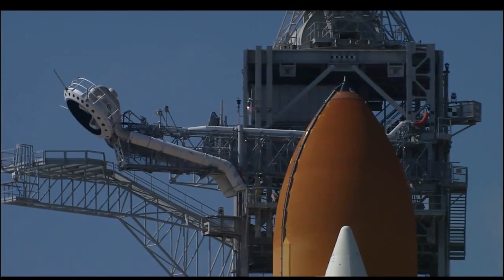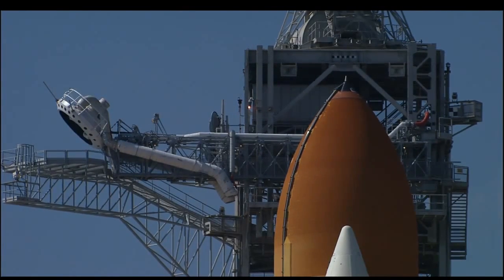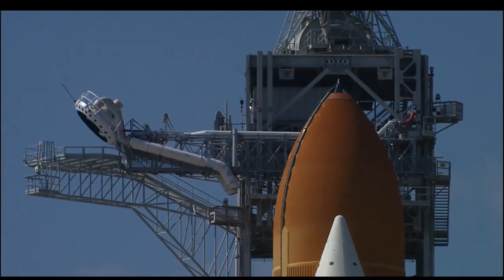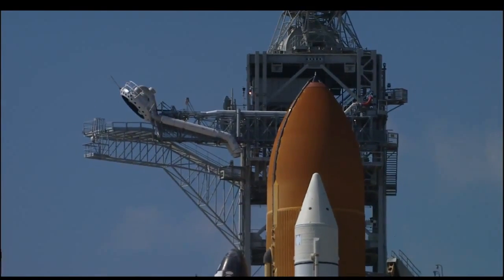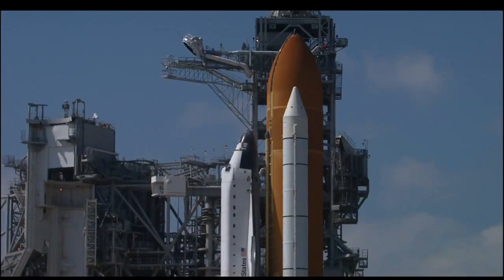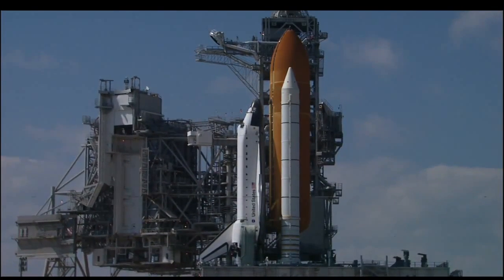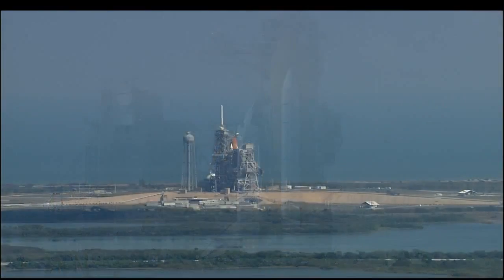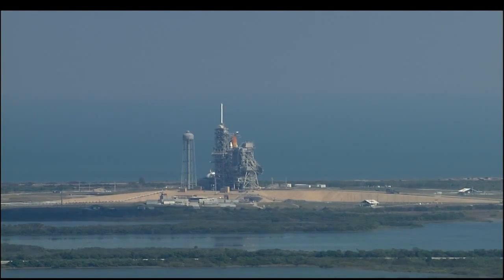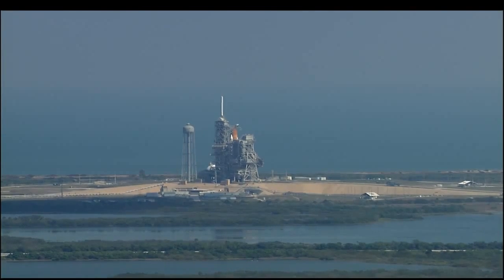Now less than 2 minutes away from launch of the shuttle Endeavour. Now at T-minus one minute and counting, Endeavour is operating from internal power supplies, just one minute away from the 97th Space Shuttle launch. Orbiter computers have positioned the vent doors to launch configuration. At T-minus 31 seconds, Endeavour's onboard computers will have control of the vehicle functions. We have a go for auto sequence start.